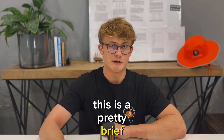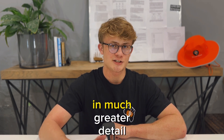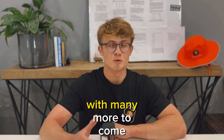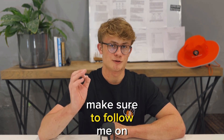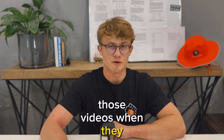This is a pretty brief explanation and I have multiple videos covering how to use hardware wallets in much greater detail, such as the ColdCard and SeedSigner, with many more to come. Make sure to subscribe so you don't miss those videos when they release.